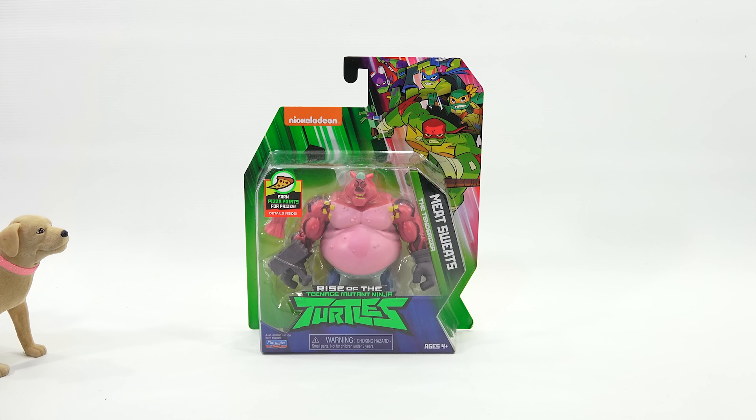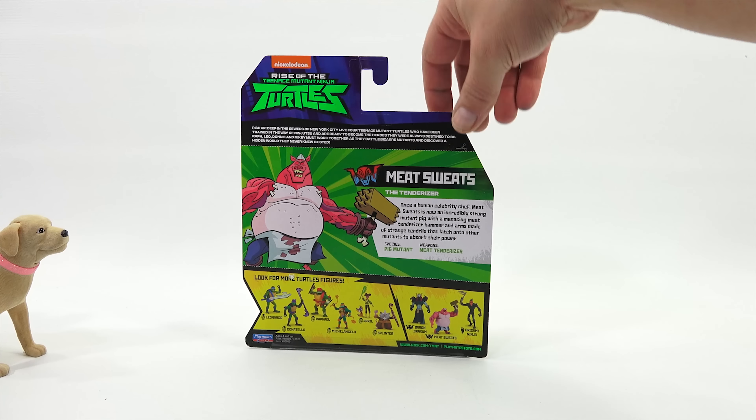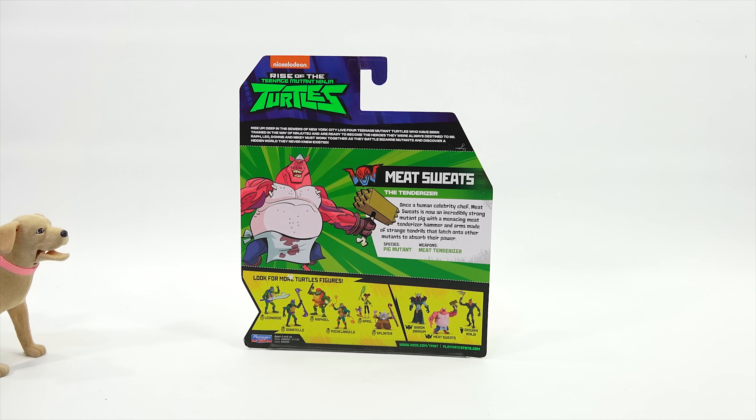Rise of the Teenage Mutant Ninja Turtles. We have... Meat Sweats — no, meat sweats. The Tenderizer. Earn pizza points for prizes, details inside. Wait a second, there's pizza involved in this video? Prizes. So let's check this guy out. The Tenderizer — he's hideous, LPS Dave. He is. Once a human celebrity chef, Meat Sweats is now an incredibly strong mutant pig with a menacing meat tenderizer hammer and arms made of strange tendrils that latch onto other mutants to absorb their power. That's bizarre.